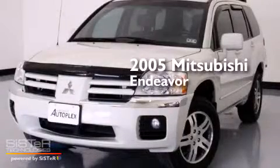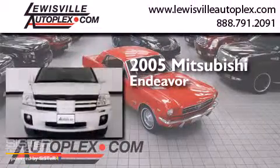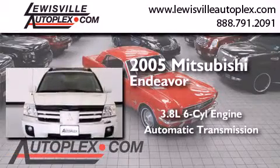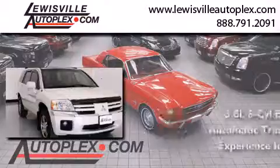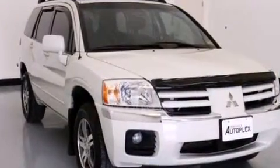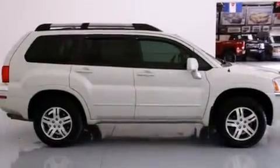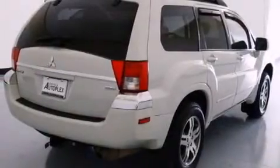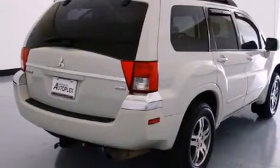This is a 2005 Mitsubishi Endeavor. It features a 3.8-liter, six-cylinder engine and an automatic transmission. Its top features include a low-tire pressure indicator, a multi-link rear suspension, roof rails, and a sunroof that enables you to fill the cabin with fresh air at the push of a button.